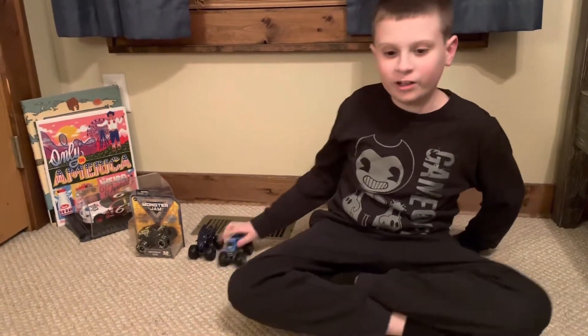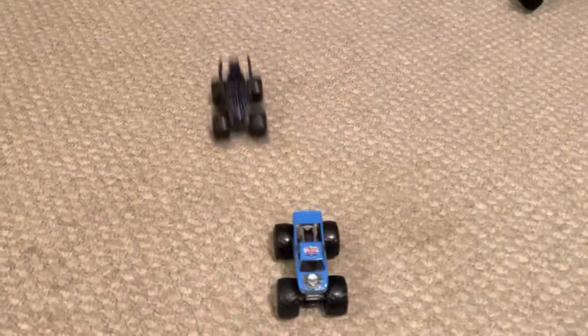Hey everyone, welcome to Liam's Toy Time. Today we're going to be reviewing not one, not two, but three trucks.